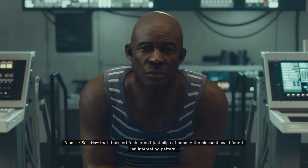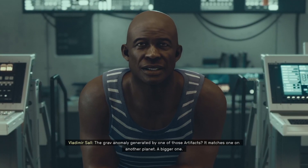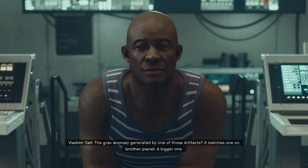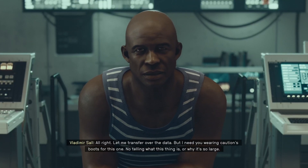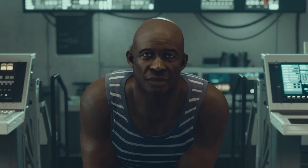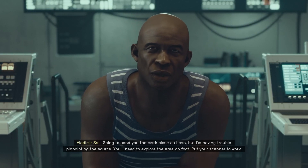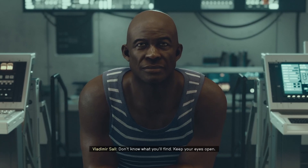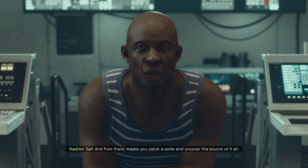Now you can stay there, Vasco, you're all good. 'Now that those artifacts aren't just blips of hope in the blackest sea, I found an interesting pattern. The grav anomaly generated by one of those artifacts — it matches one on another planet. A bigger one. Let me transfer over the data, but I need you wearing caution's boots for this one. No telling what this thing is or why it's so large. Going to send you the mark, close as I can, but I'm having trouble pinpointing the source. You'll need to explore the area on foot, put your scanner to work. Keep your eyes open.'